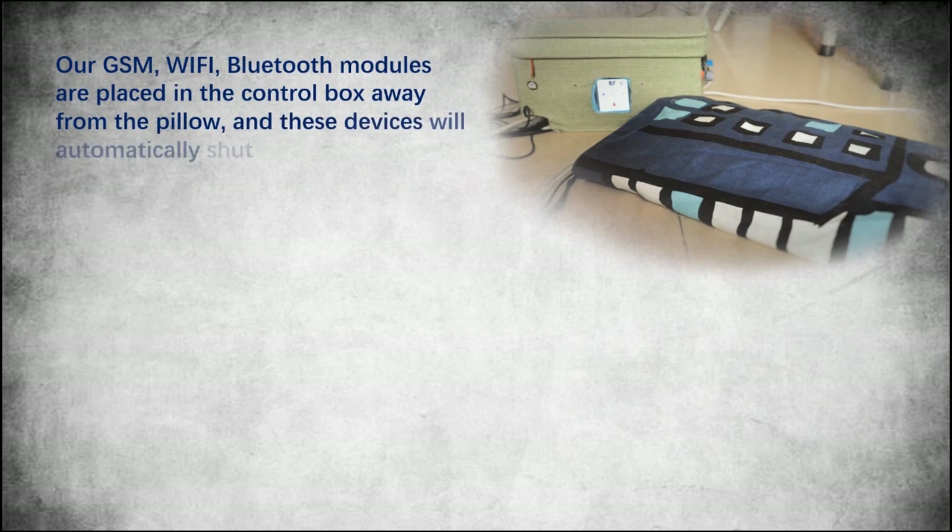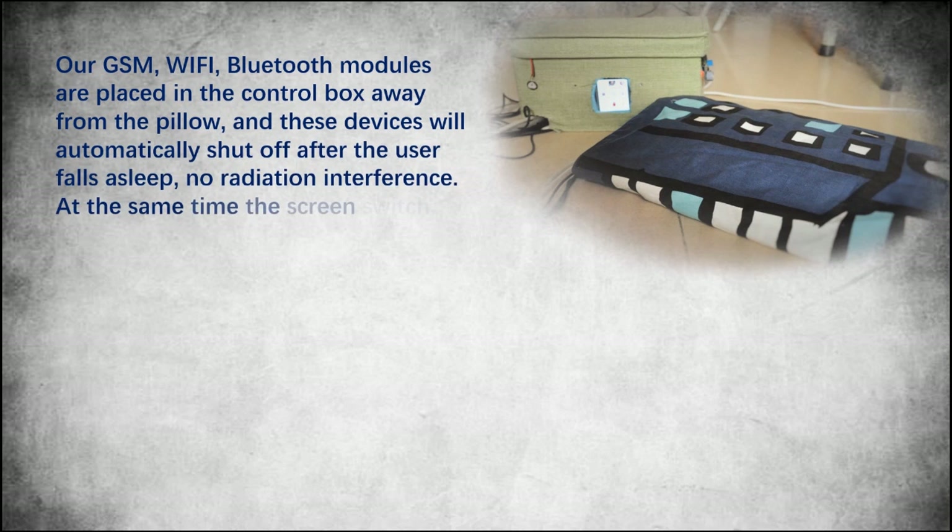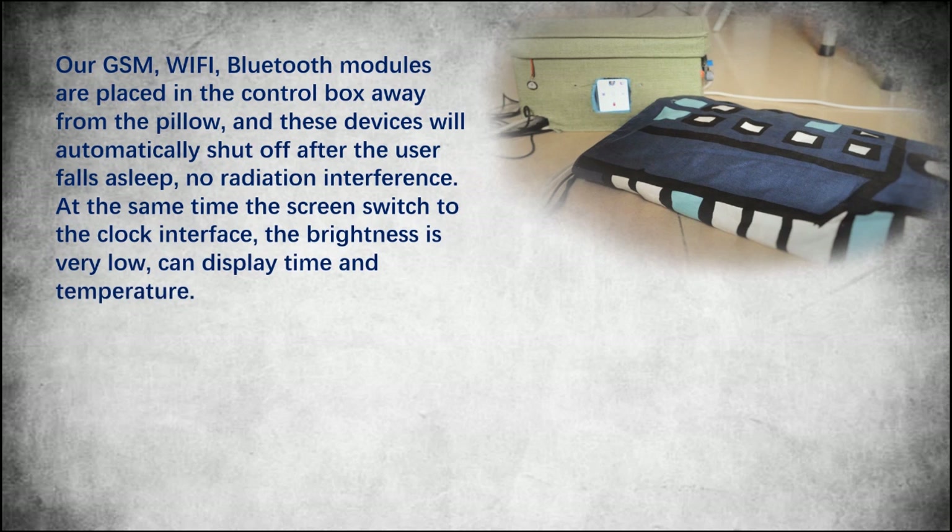Our GSM, Wi-Fi, and Bluetooth modules are placed in a control box away from the pillow, and these devices will automatically shut off after the user falls asleep — no radiation interference. At the same time, the screen switches to a clock interface with very low brightness, displaying time and temperature.